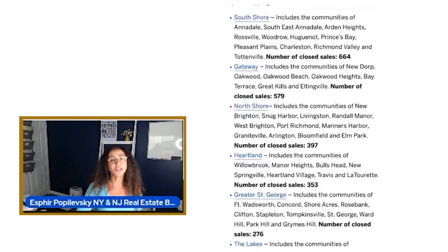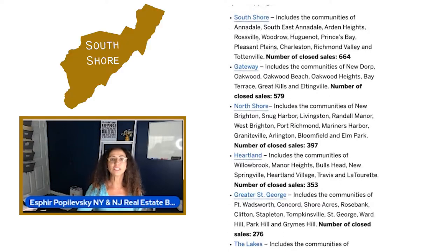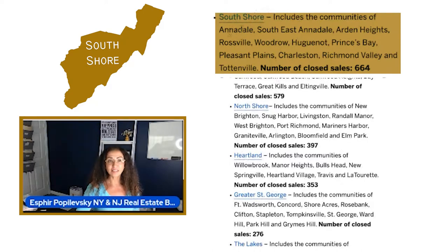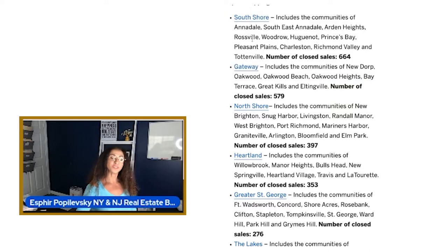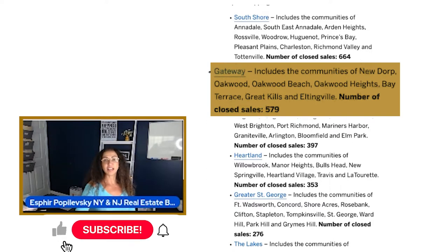They actually broke it down to a lot more than just three regions. Let's look at the south shore first. This includes the communities of Annandale, Southeast Annandale, Arden Heights, Rossville, Woodrow, Huguenot, Princess Bay, Pleasant Plains, Charleston, Richmond Valley, and Tottenville. The number of closed sales were 664, which puts south shore in first place.